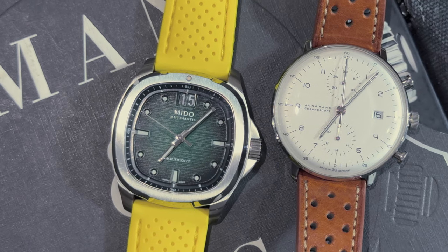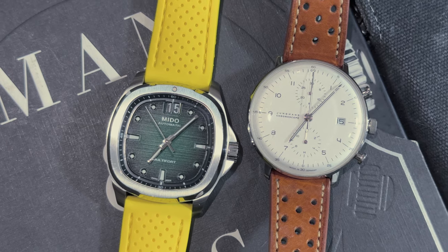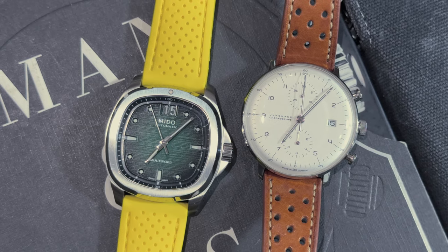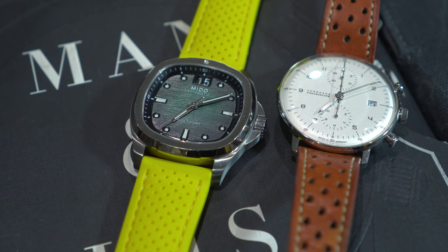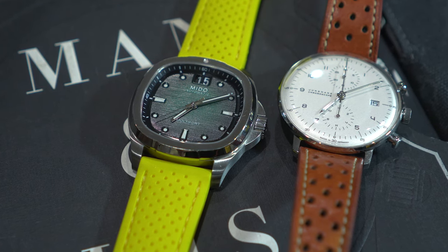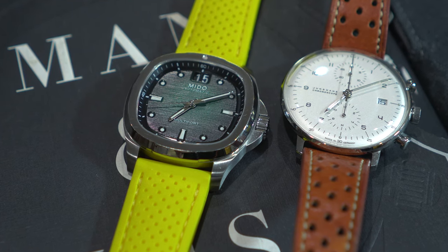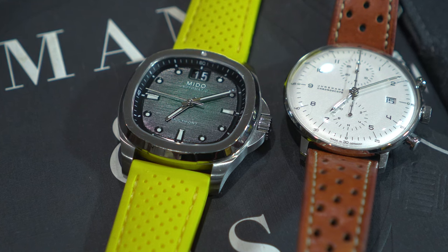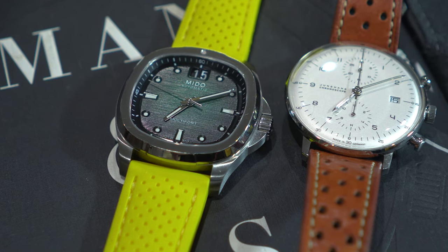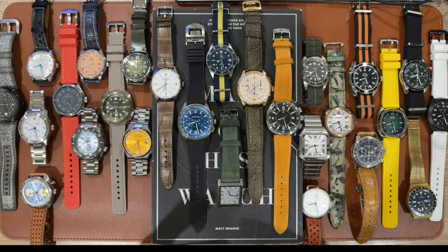One day I will own a Glashütte Original, but there are so many brands I don't know where that will fall in the rankings. The Mido is actually a really sweet-looking watch that I wear quite often — I don't wear it on a bracelet a ton, but it looks great on a killer yellow strap. Both the Jung Hans and the Mido are great introductory ways for me to get into German watchmaking without spending a ton of money on an A. Lange or Glashütte Original.